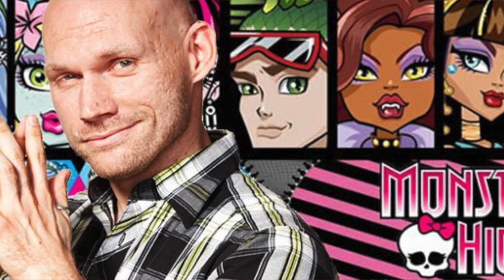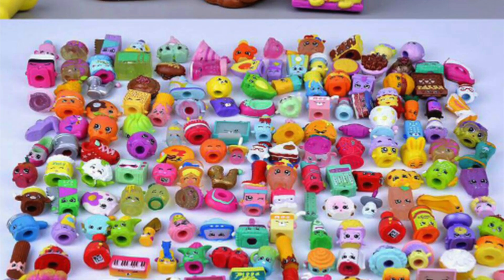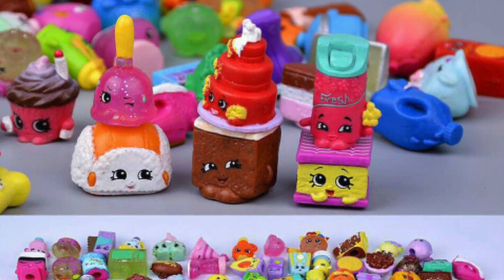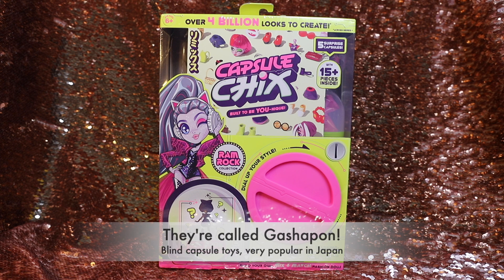Garrett Sander has moved on to the Moose team, and Moose is known primarily for Shopkins. The styling of these is kind of like the Japanese capsule toys that are really popular in Japan — there's a term for them I don't remember, but these are very inspired by that.